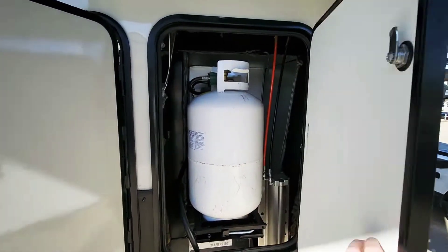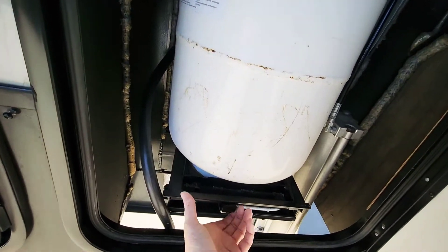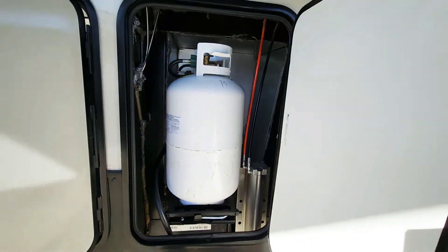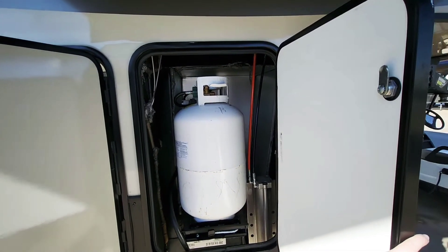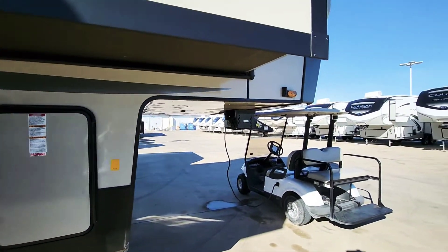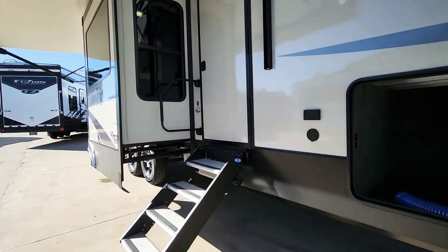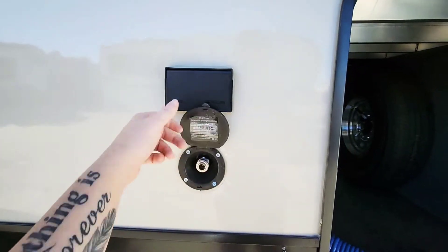Your propane tanks are both going to be located right here. This right here will pull out to give you access — I'm not going to pull it all the way out, but you can get the gist of how that works. There's your other side camera. This spray port is going to be just kind of like an outdoor shower, but it's just a quick spray port — that's where this connects up to. And then this is going to be your 110s right there.